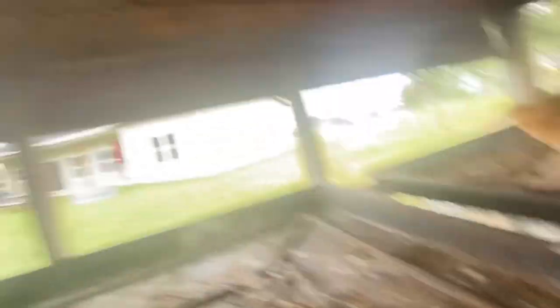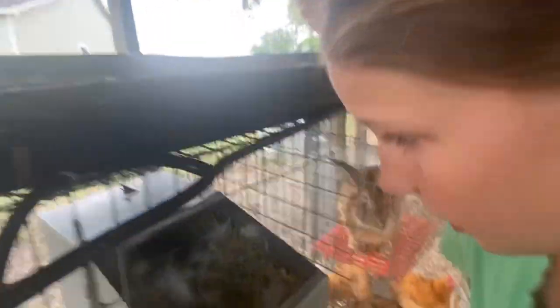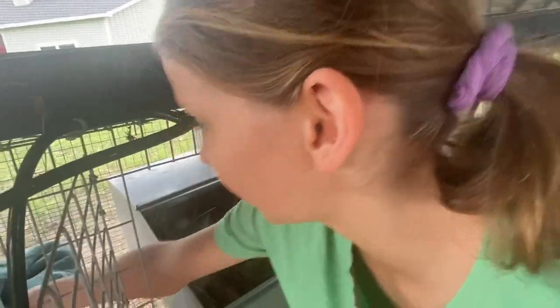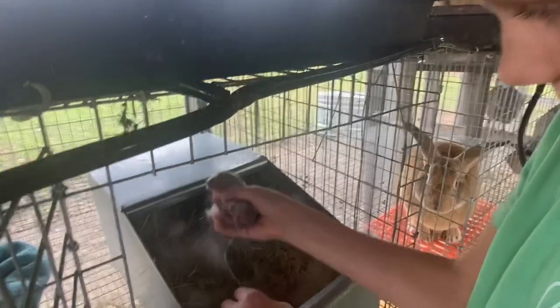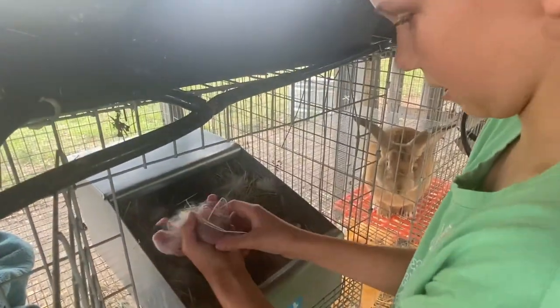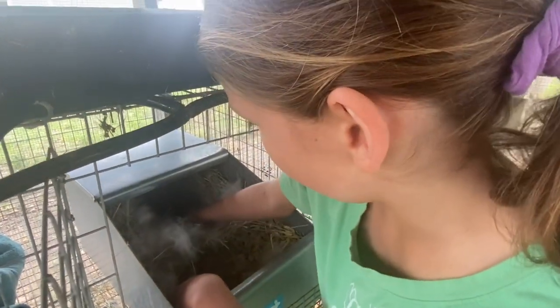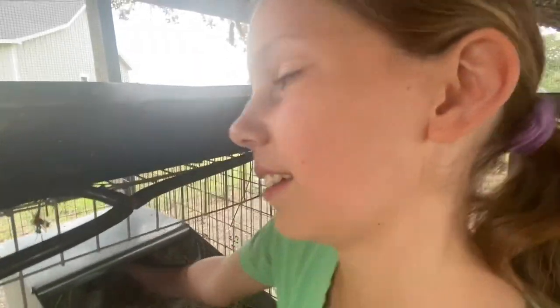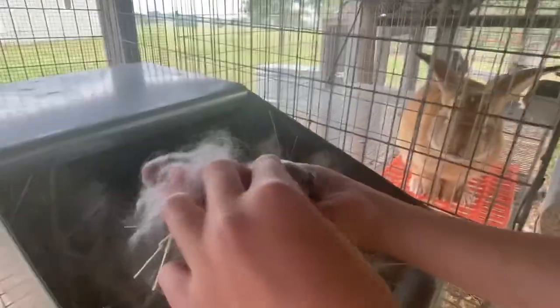Oh my gosh, look at that wasp nest - yeah, we need to fix that. Bad guys. And here, Judy, will you hold this for me? Thank you. Yeah, this one's gonna be looking like Daisy. That one's not too clean but I'm sure she'll fix it. I found one - it's kind of like digging for treasure, huh? There he is.